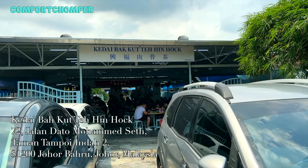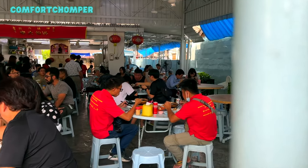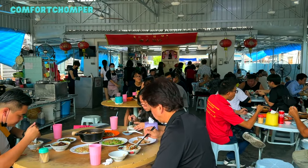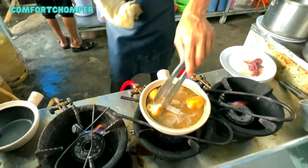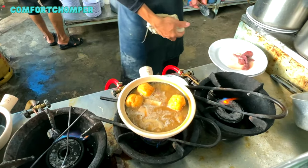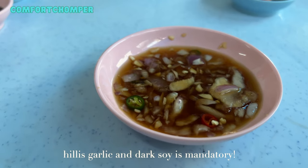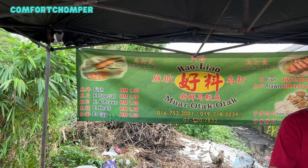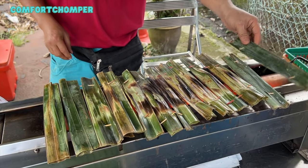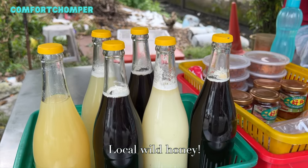Now for lunch, we are at Kedai Bak Kut Teh Hinhok, which is known for its bak kut teh and signature poached fish. This is a very popular restaurant that boasts quite a crowd. Bak kut teh is basically a pork rib dish cooked in broth filled with herbs and spices, and it's predominantly a Malaysian and Singaporean dish. With their signature poached fish, customers get to pick the fish they want as though in a fish market. Condiments of black soy sauce, chili and garlic are a must for bak kut teh. Outside there's also a store selling Otak-Otak, which is fish cake made with ground fish mixed with spices wrapped in banana leaf and grilled. Dumplings and local honey are sold as well.